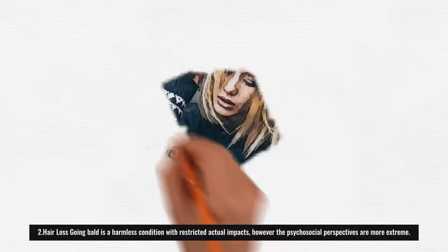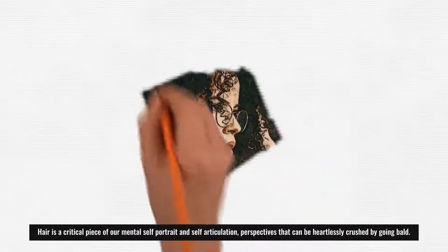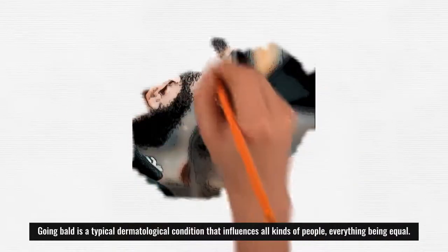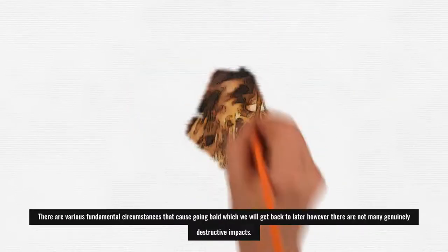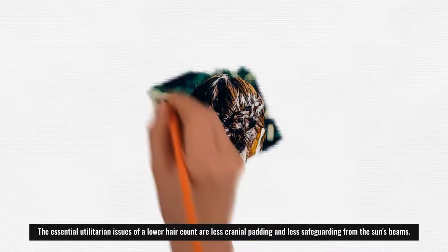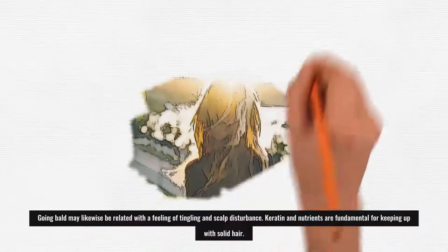2. Hair Loss: Hair loss is a benign condition with limited physical effects, but the psychosocial aspects are more significant. Hair is an important part of our self-image and self-expression, which can be harshly impacted by hair loss. It is a common dermatological condition affecting people of all genders and ages. The main functional concerns of reduced hair include less cranial padding and less protection from the sun's rays, and hair loss may also be associated with itching and scalp irritation.